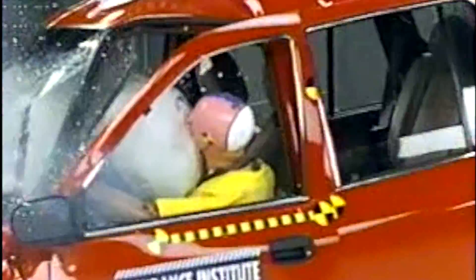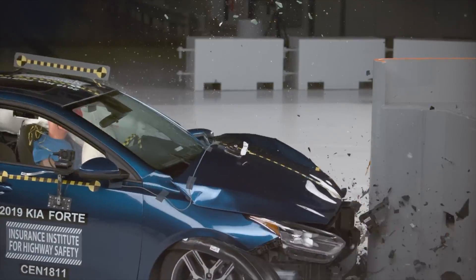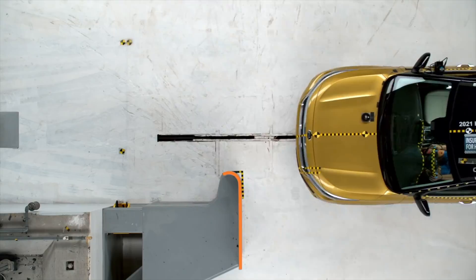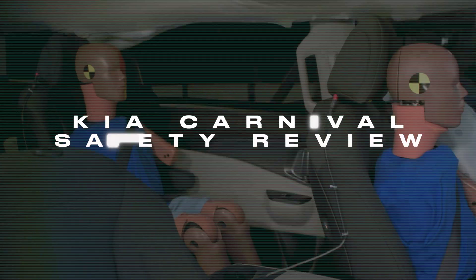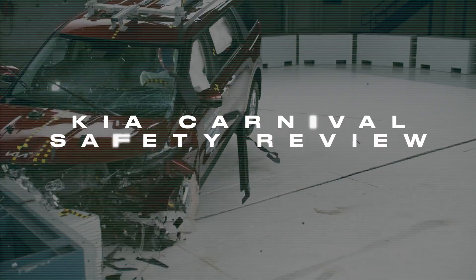Kia's cars have often struggled with safety over the years. Back in the 90s, they produced some of the most dangerous vehicles available for sale. Their more recent products have come a long way since then, but so too have the crash tests, which are much more demanding now. Today, we'll find out if the new Kia Carnival has what it takes to keep families safe.